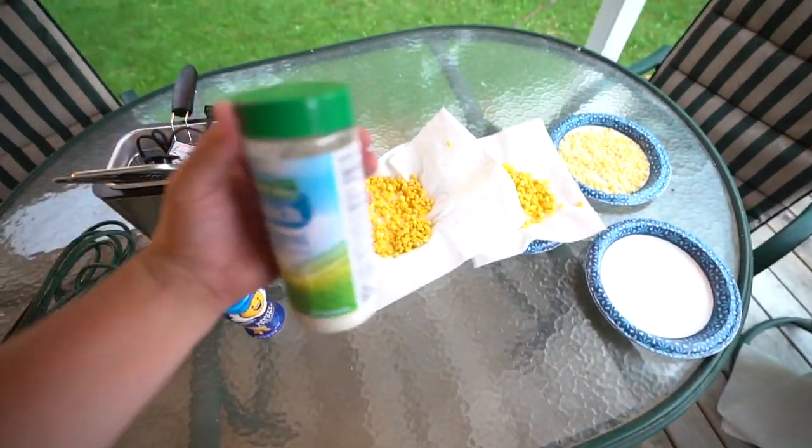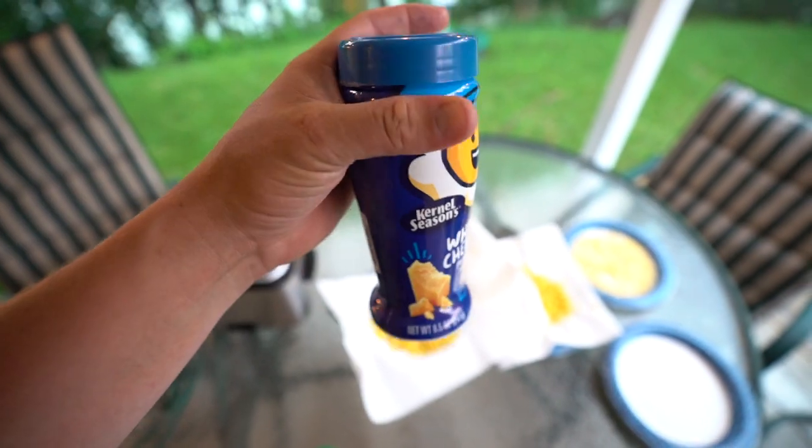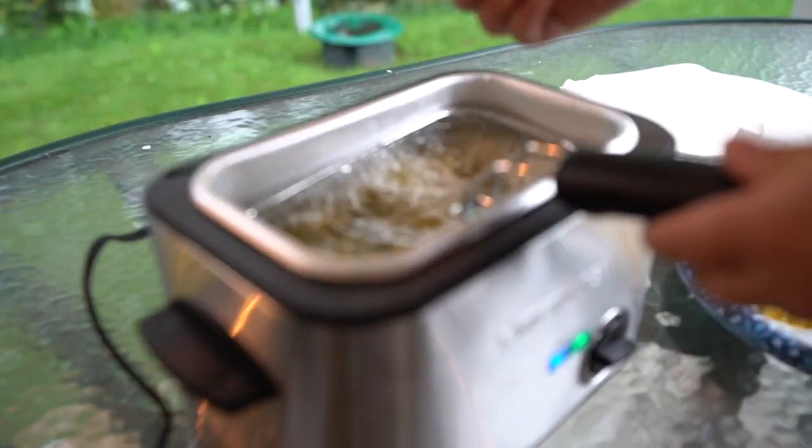As far as seasoning, might do a little Hidden Valley Ranch, might do a little white cheddar — that's what we put on our popcorn. We don't know what we're doing, don't follow these directions, this is purely an experiment. This is fun! We're cooking with oil!